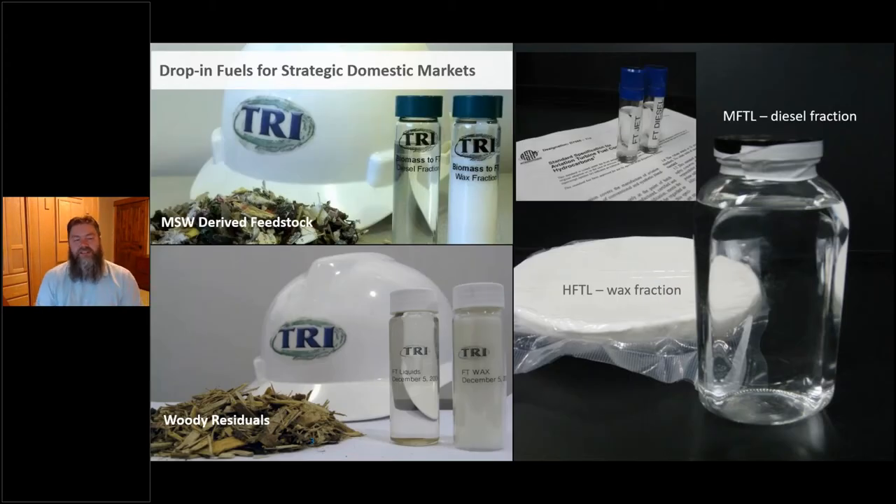And this works — this is not just a concept or a work in progress. Here are some images of initial fuels and products produced: jet fuel, diesel, and other products. These came out of the process demonstration unit made entirely from either woody residuals or MSW, municipal solid waste.